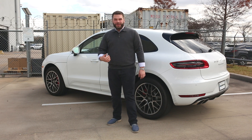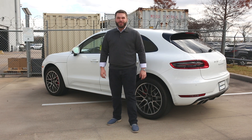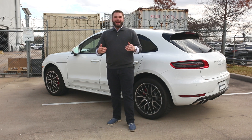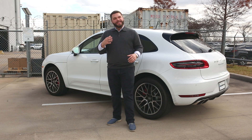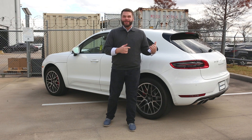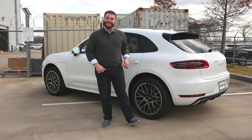Hey everyone, thanks for tuning in again. It's Christian Brown on behalf of Momentum Porsche in Houston. This is the second video of our new series. We're gonna be hopping into my top five favorite things I like about this car. Today we've got a Porsche Macan Turbo. Take a look at this thing. Let's dive in.